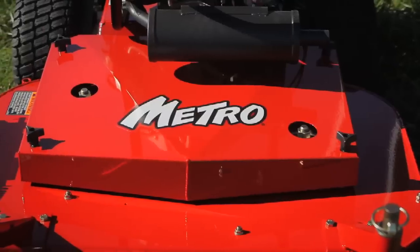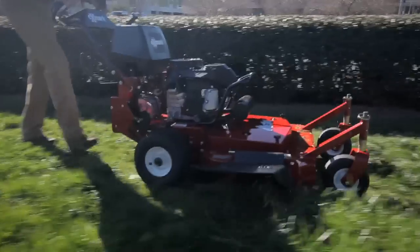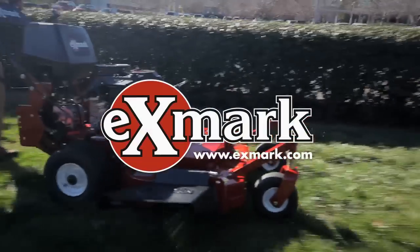The Exmark Metro fixed-deck walk-behind: the best combination of cut, quality, and price in its class. For more information, see your Exmark dealer or visit Exmark.com.